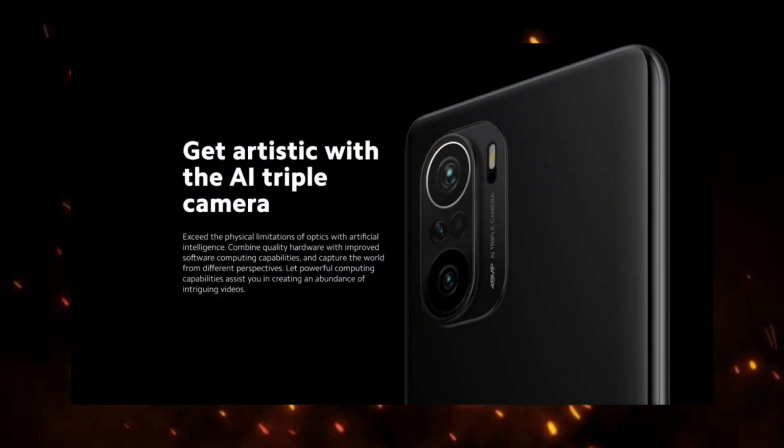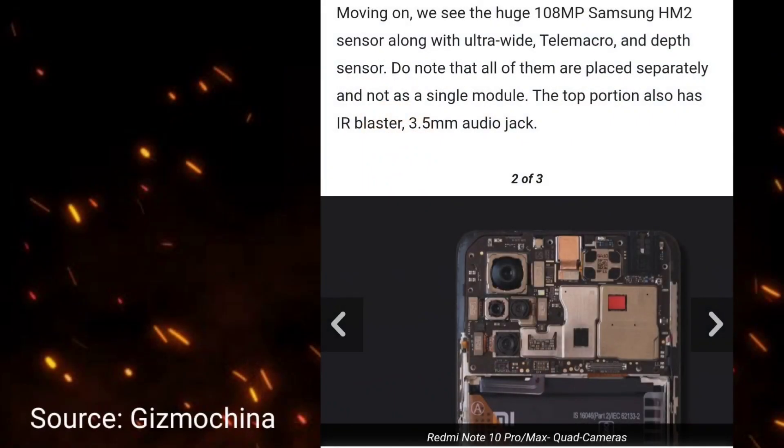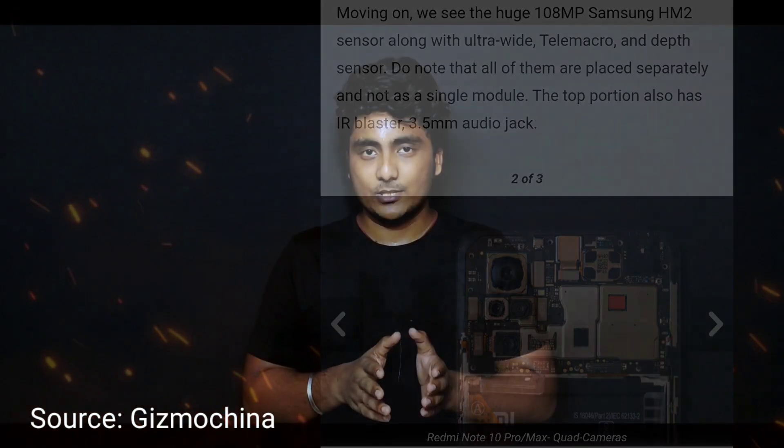There are two different camera setups. The Mi 11X has a 48MP camera with a Sony IMX582 sensor, which is a good camera. The Mi 11X Pro, on the other hand, has a 108MP sensor using a Samsung HM2 sensor. The 108MP sensor is more of a marketing gimmick seen in budget mobiles like the Redmi Note 10 Pro Max, and you can find the same Samsung HM2 sensor there as well.